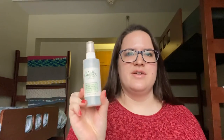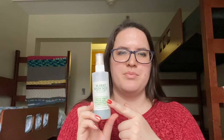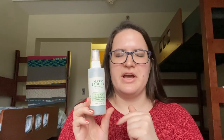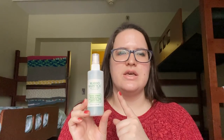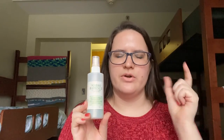Oh wait, I actually forgot one thing — I have my setting spray. It's in a Mario Badescu bottle, but it's actually a mixture of setting sprays: partially the Mario Badescu Cucumber and Green Tea spray, plus some of the Cover FX Illuminating Setting Spray, and the Wet n Wild setting spray in the white bottle. They're all mixed together in here.